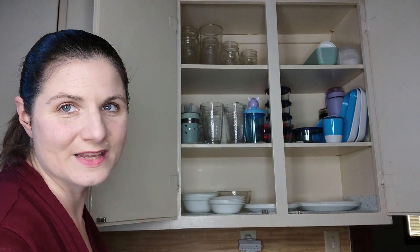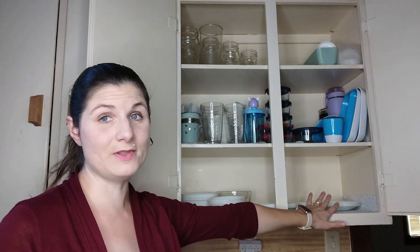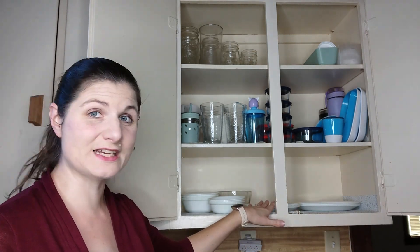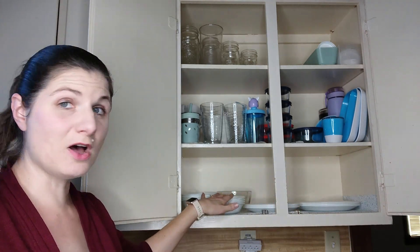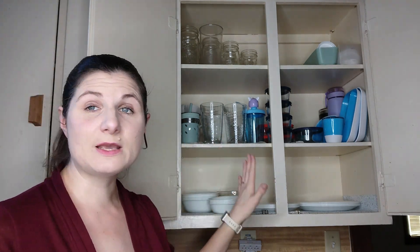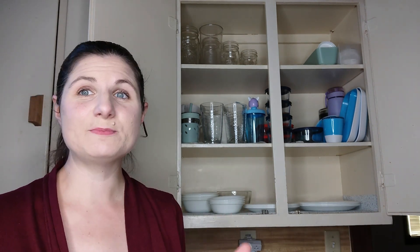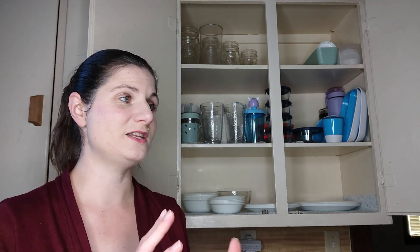In our first cupboard we have dishes. We only keep four large plates, medium-sized plates like lunch plates, small bowls, cereal bowls, and then I have one glass bowl. We just keep four. We are a family of four including just one toddler, so we don't keep extras because we hand wash all our dishes several times a day and we keep them very, very minimal.